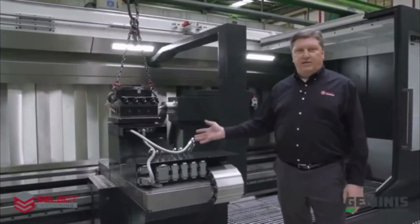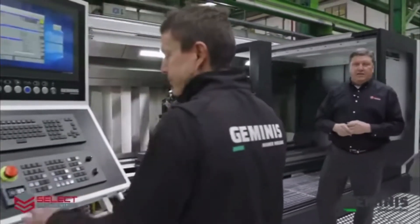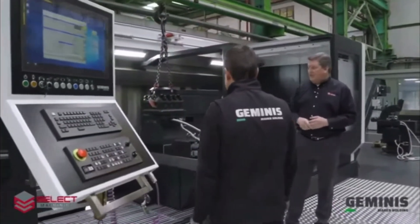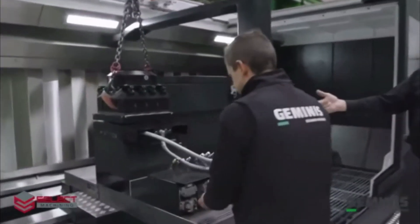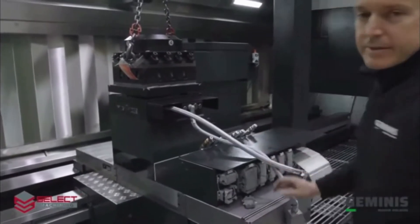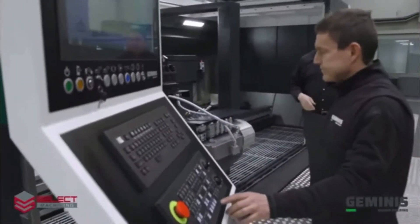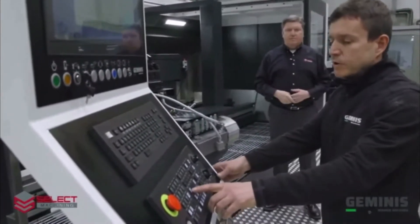We're going to go through the process of the quick change. The first thing to do is press the E-stop. Then you come over and disconnect the electrical and the hydraulic or coolant connections, and you come back to the control and unclamp using the zero point. Once it's unclamped, we can raise the turret.